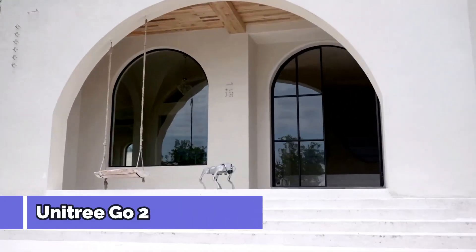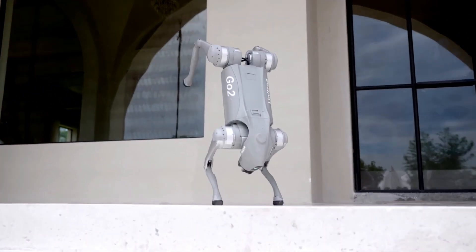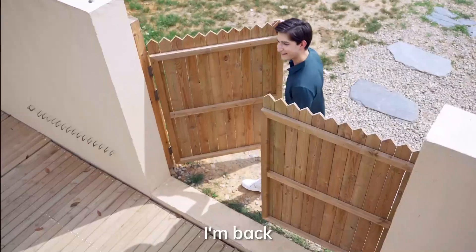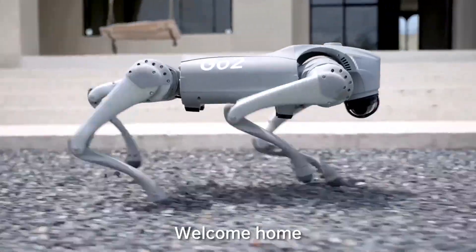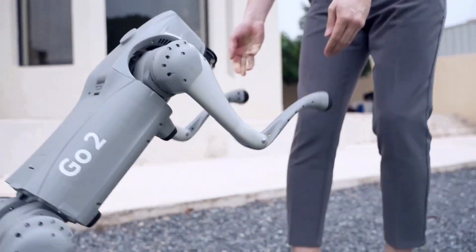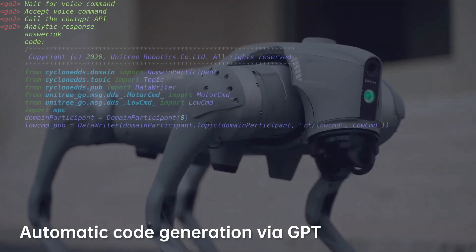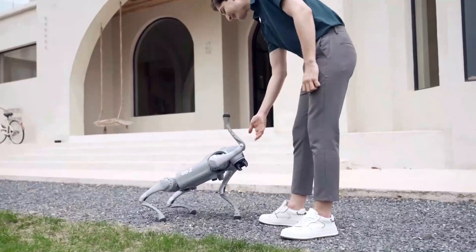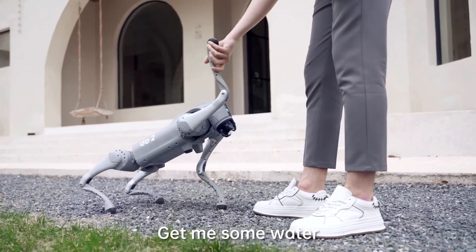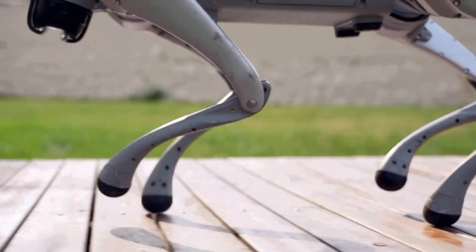Starting off our list is the Unitree Go2, a highly versatile and affordable quadruped robot. Unitree has positioned this robot as a go-to solution for industries and personal users alike, thanks to its impressive mobility and intelligence. The Go2 is equipped with cutting-edge AI and multiple sensors including depth cameras and LiDAR, allowing it to map its surroundings in real time.